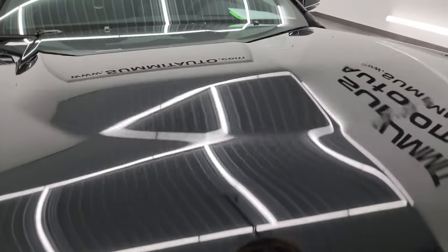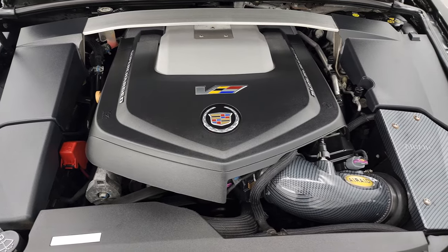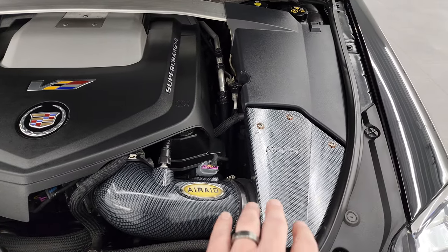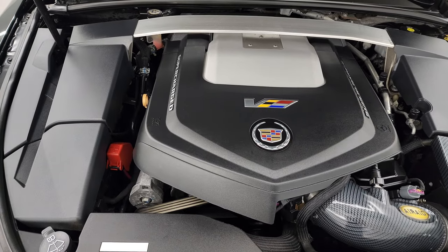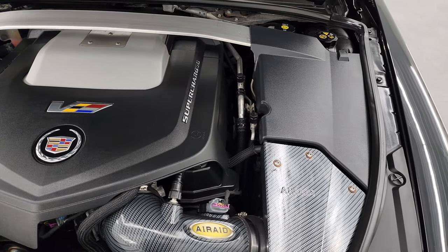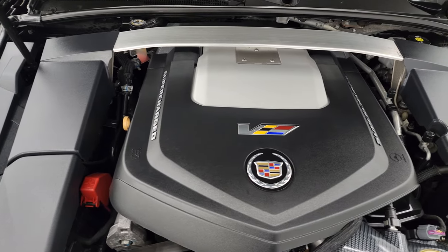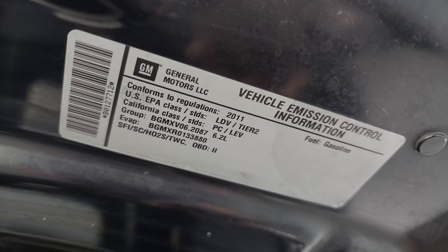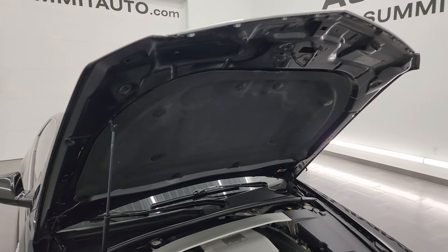Under the hood we have the 6.2 liter supercharged V8 engine. This one does have a cold air intake — an AirAid intake. The 556 horsepower engine bay is very clean and runs very smooth. Once again this car has been fully safety inspected by our service shop, has a fresh oil and filter change, all the fluids have been checked and topped off, and it is 100% ready to go. There's the emissions sticker, and you get the shock tower brace on there as well.